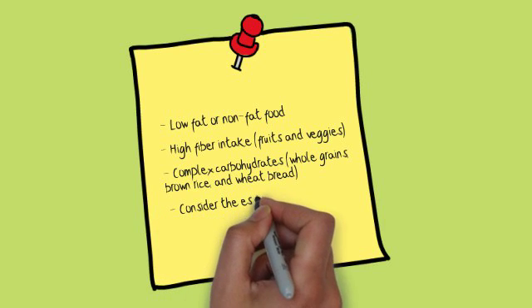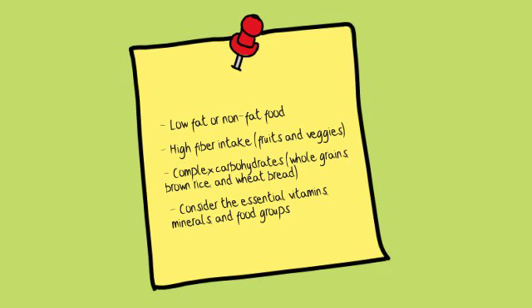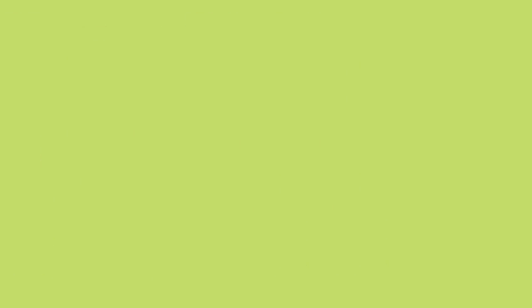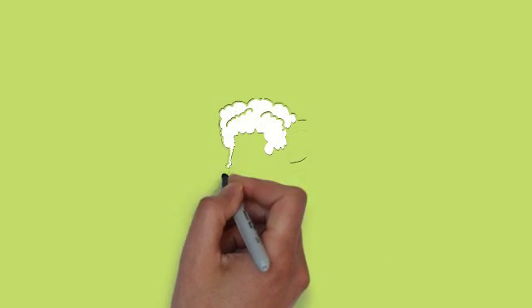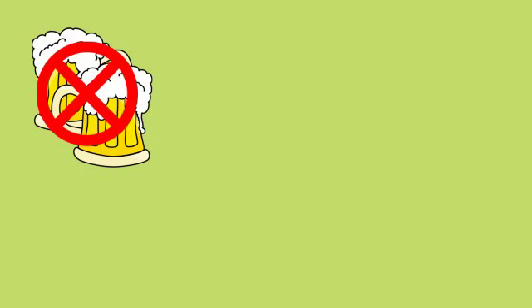One should also consider the essential vitamins, minerals, and food groups to determine the specific meals to take each day. When on a diet for the liver, whether alcoholic or non-alcoholic fatty liver disease, alcoholic beverages should be avoided.